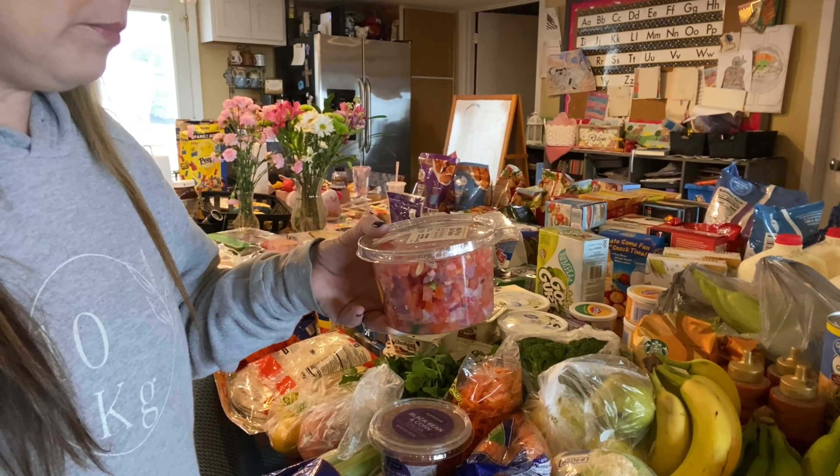I almost forgot three more things! I have mild pico de gallo to add to my chicken tacos, and black bean and corn salsa — I'm going to try that with the avocado lime wheat crackers or chips. I also always get the spinach and artichoke dip for my pretzels. That's everything! If you want to see another haul or any other content, let me know. Give me a big thumbs up, don't forget to subscribe, and I'll see you in the next one!